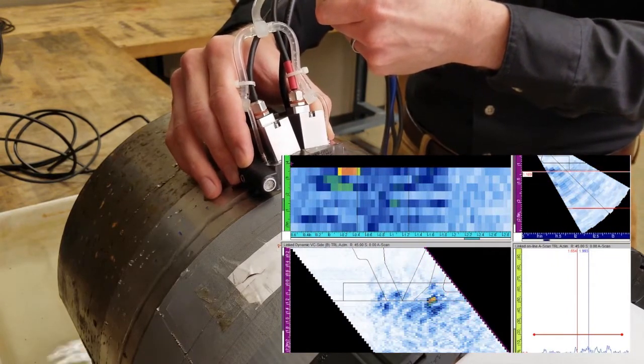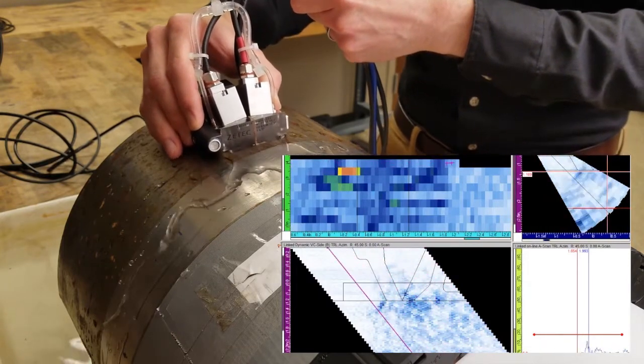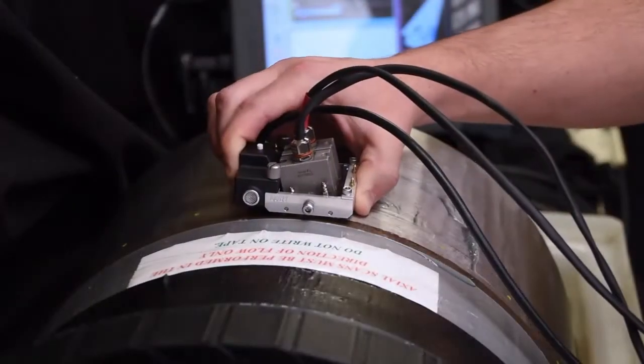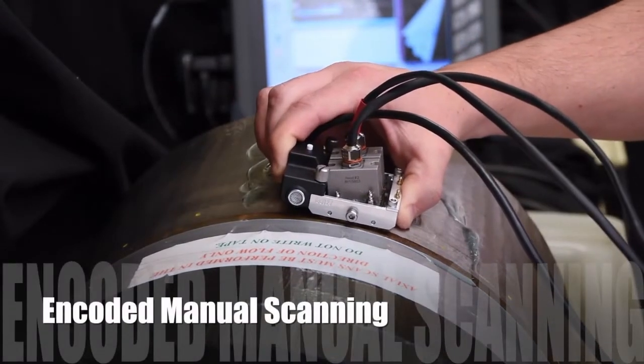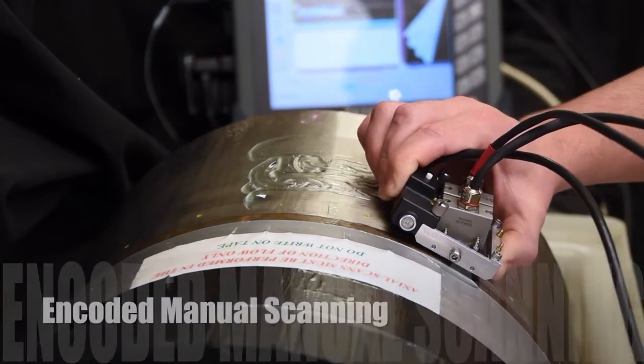The axial and circumferential locations and skew or rotation of the probe relative to the pipe axis are tracked by the LATITUDE system, and the transmitter attachment also has an integrated button for starting, pausing, and stopping the data acquisition process.